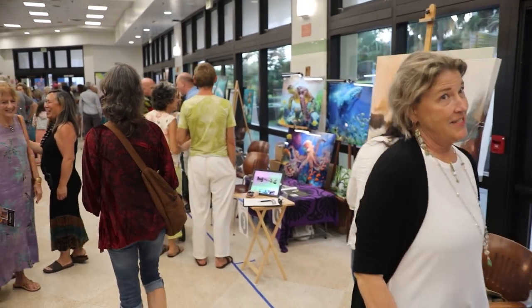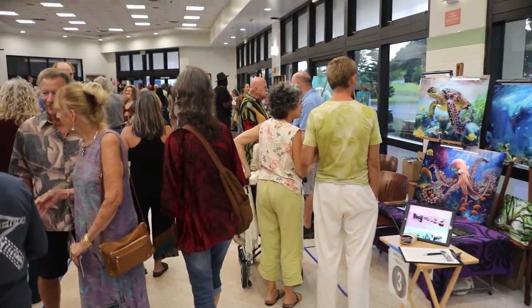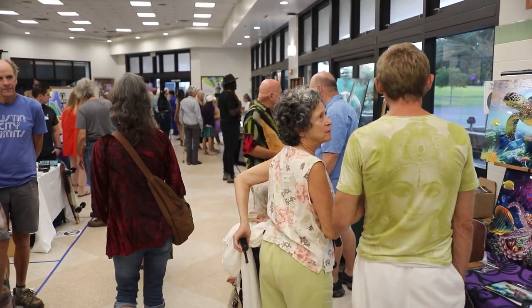Aloha, everybody. My name is Carolyn Juan, and I'm the producer of the annual Maui Open Studios event. Here we are at UHMC's Pa'ina Building. This is the 12th annual Maui Open Studios winter event.